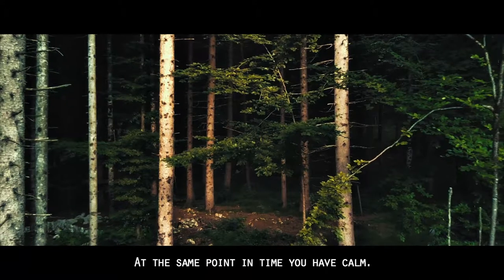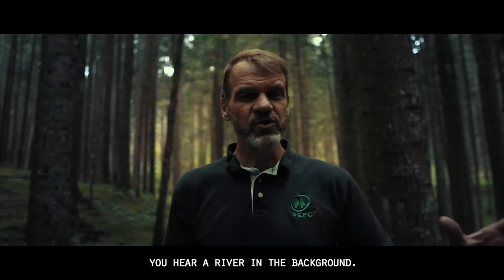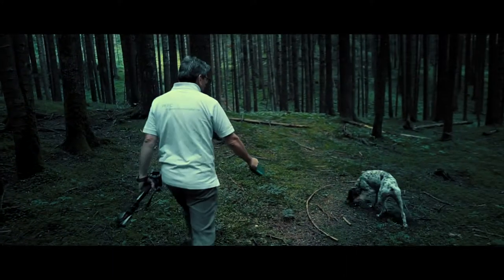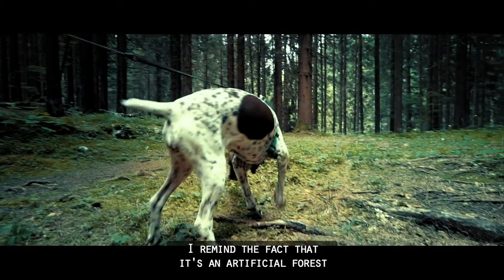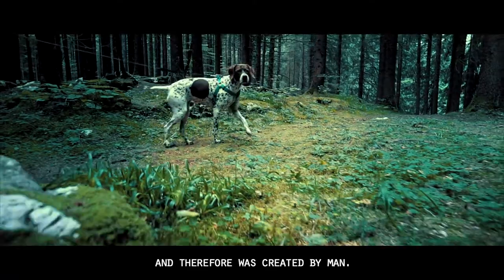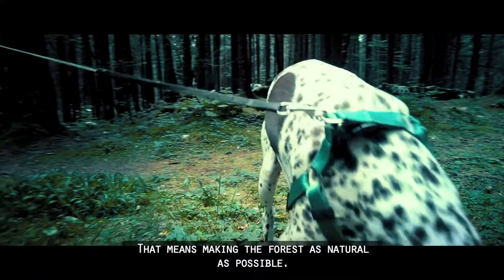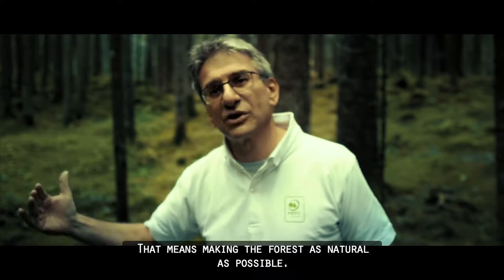At the same time you have calm. You hear the animals, you hear the wind, you hear a river in the background. It's peaceful. I should remind you that it's an artificial forest, therefore created by man, so we are trying to do forestry close to nature — making the forest as natural as possible.